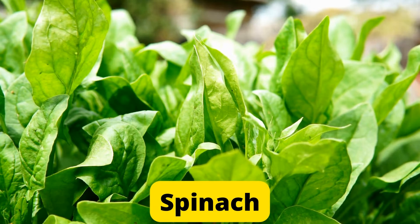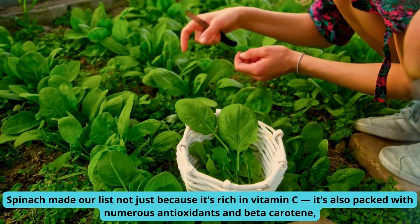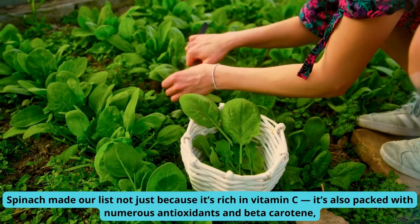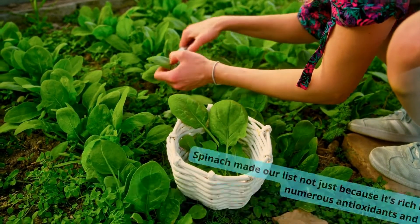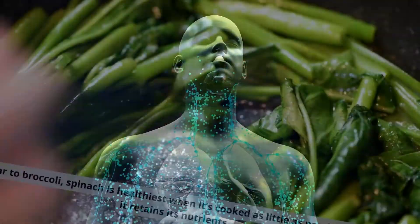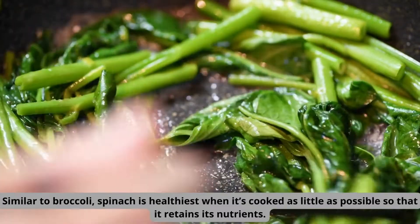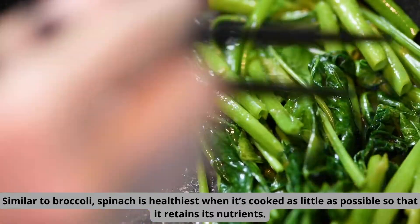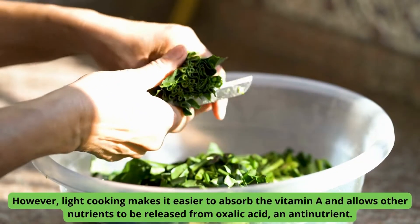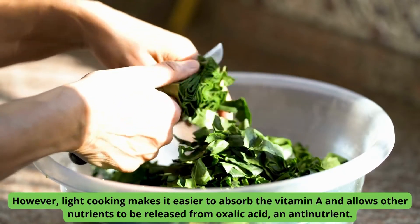Number 4: Spinach. Spinach made our list not just because it's rich in vitamin C — it's also packed with numerous antioxidants and beta-carotene, which may both increase the infection-fighting ability of our immune systems. Similar to broccoli, spinach is healthiest when it's cooked as little as possible so that it retains its nutrients. However, light cooking makes it easier to absorb vitamin A and allows other nutrients to be released from oxalic acid, an antinutrient.